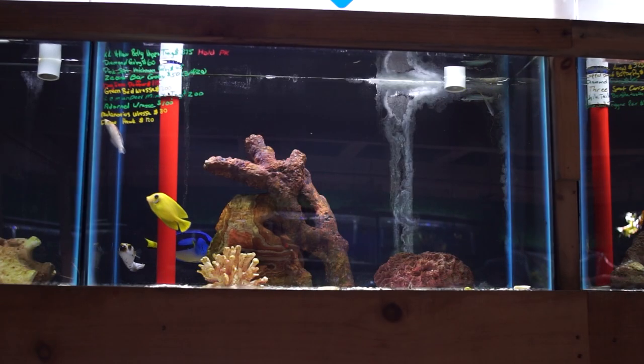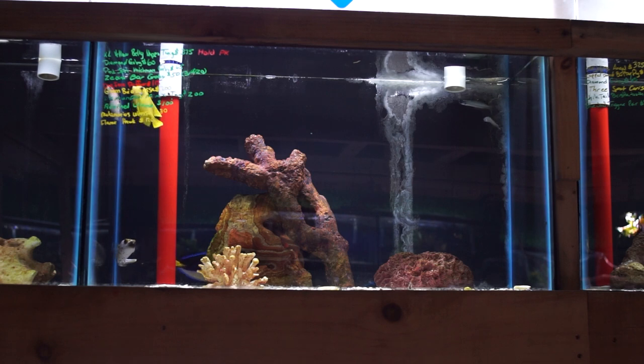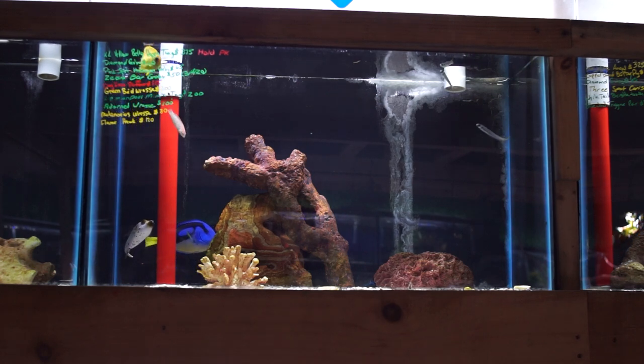This next tank also has one of those adorned wrasses that has been here for a little bit. In addition, there are some zebra bar gobies — if you didn't check out my video from last week about those, definitely check them out. They're a really cool, peaceful fish for a smaller community tank.